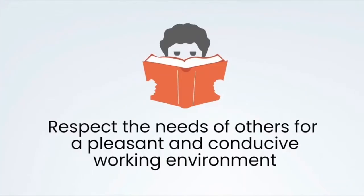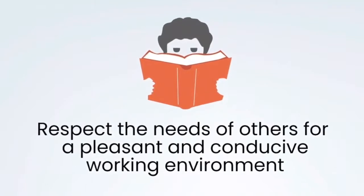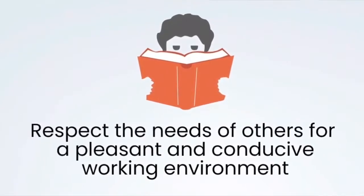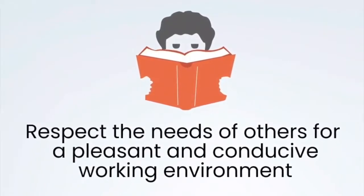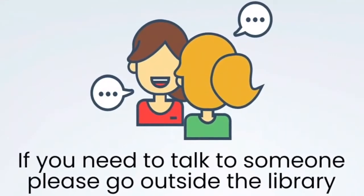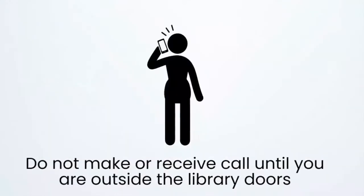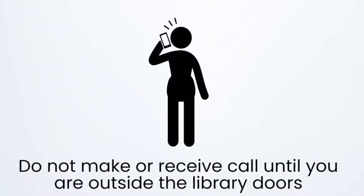Please respect the needs of other members of college for a pleasant and conducive working environment. In particular, students value the fact that our library is a place for quiet study. If you do need to talk to someone, please go outside the library. Please ensure that your mobile phone is silent and that you do not make or receive calls until you are outside the library doors.